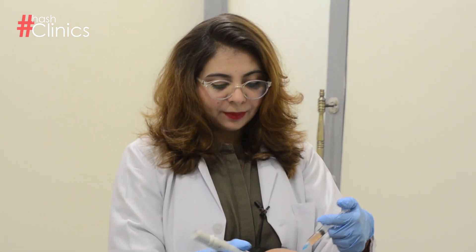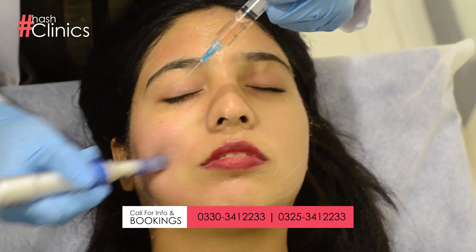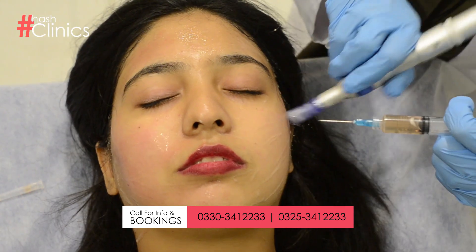And let's get started. Microneedling actually makes many small holes in your skin so that the serum and PRP are better absorbed.